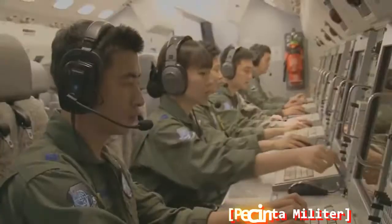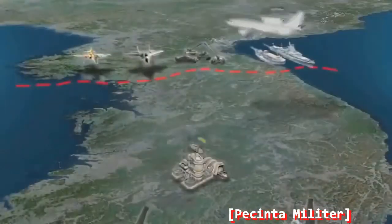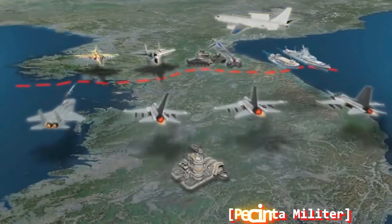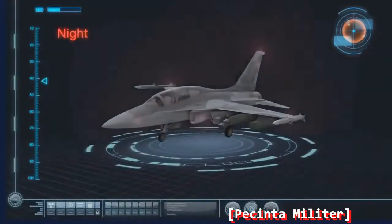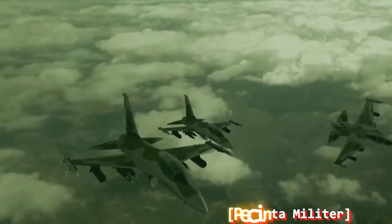By sharing real-time battlefield information with air and army forces through its tactical data link capability, close joint operation capability and mission success rate are very high. With its night vision equipment, it enhances night tactical attack mission capability.